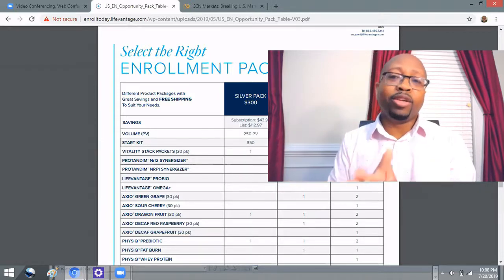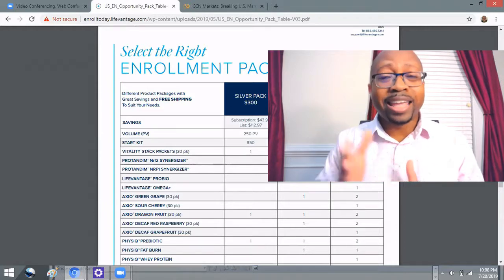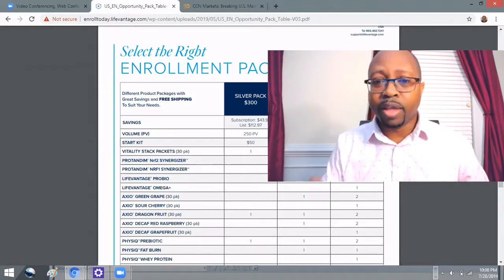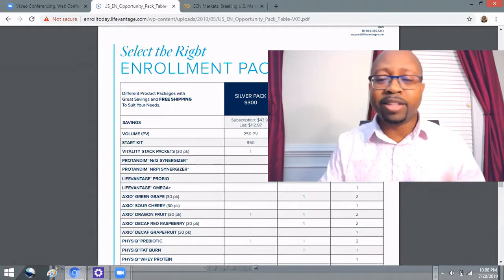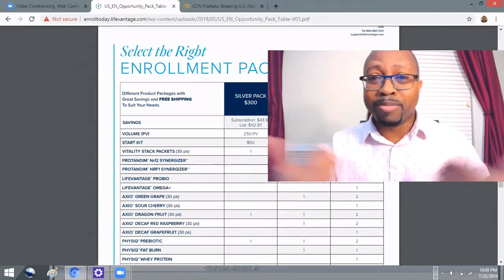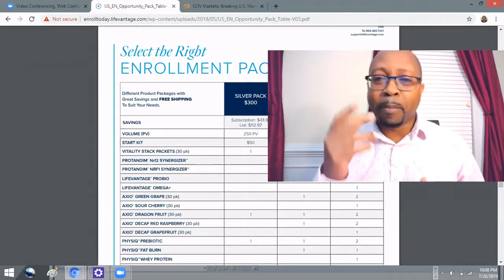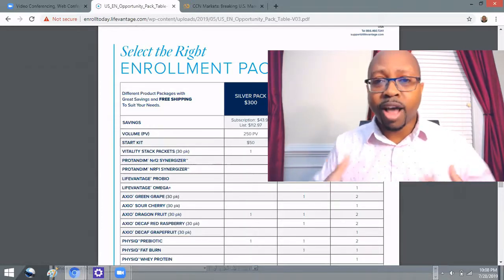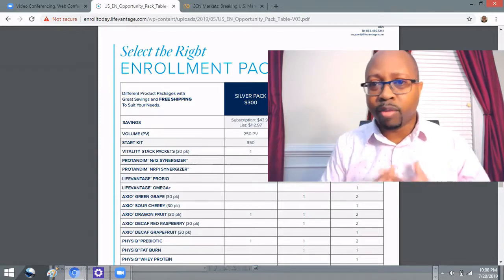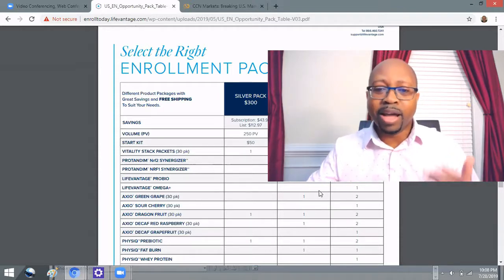So there is something for everybody when it comes to getting started with LifeVantage. If you're interested in getting started, I'm going to leave my link right below this video. Click on that link and you'll start working with me. I'll get in touch with you personally to get you started on the right track, because we have some extra things we do with our folks to help them out.